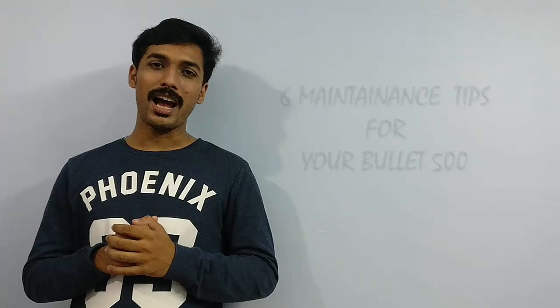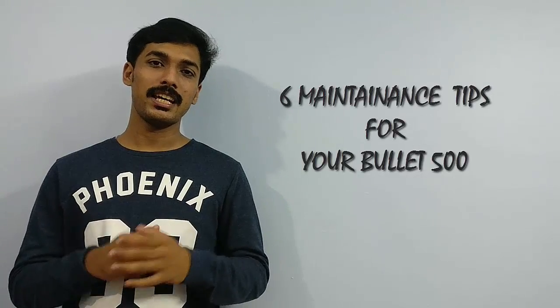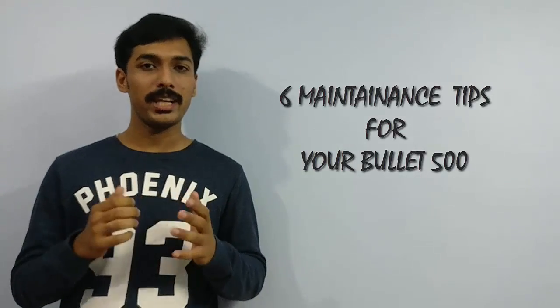In today's video, I will be sharing with you guys 6 main points that I actually take care of while maintaining my motorcycle.